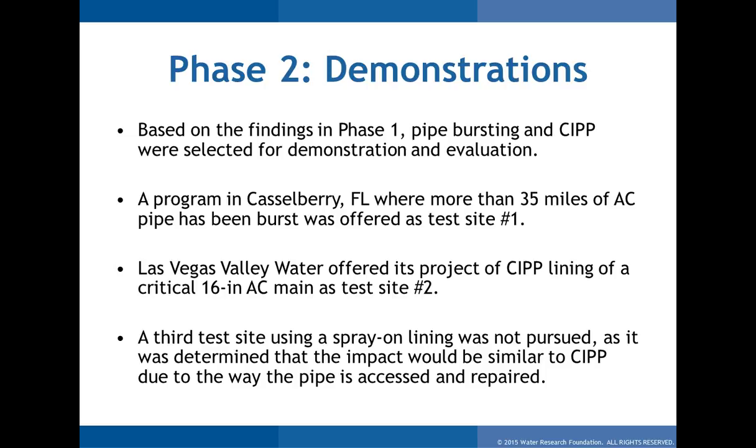We decided to do two demonstrations. First, pipe bursting — the technology that was most controversial when it comes to AC. The name 'bursting' might make you immediately think the pipe is blowing up, which could suggest a RACM issue. Second, cured-in-place pipe (CIPP), a well-established method in sewer rehab and a growing technology in water rehab. Since access to the pipe and disturbance of the pipe are quite different between these two methods, we wanted something to compare the pipe bursting environmental parameters to.